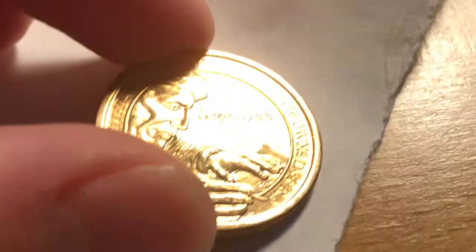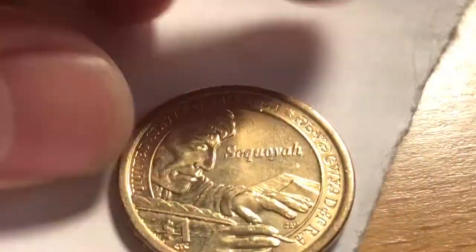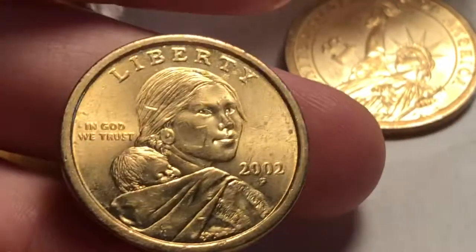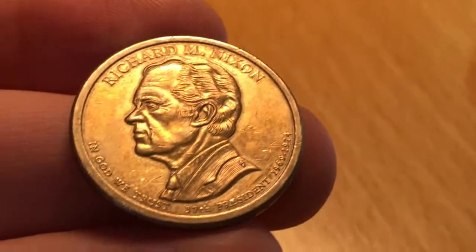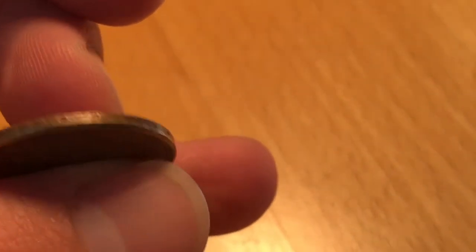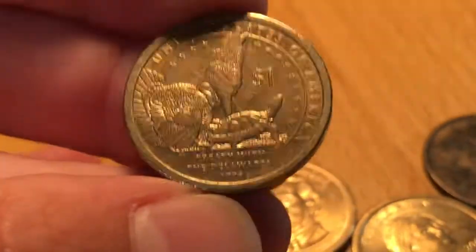2017D NIFC Sacagawea Native American dollar - this one's the Sequoia design. Pretty cool. Two P NIFC in the first roll still. Two more rolls to go for the dollar coins, and we got a Richard M. Nixon right there. NIFC - this one is out of Philadelphia. Also found a 2013D NIFC Native American dollar.